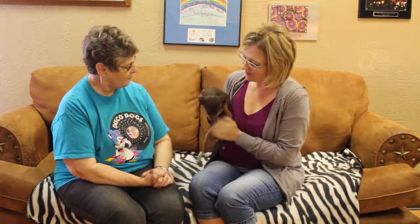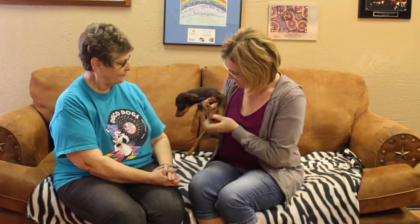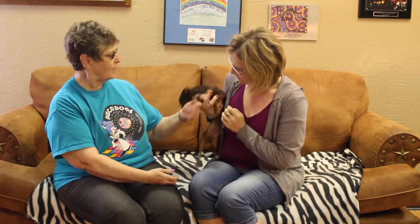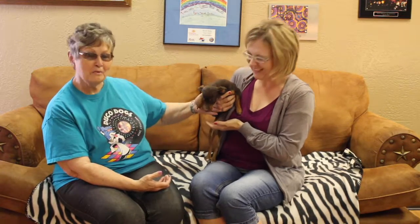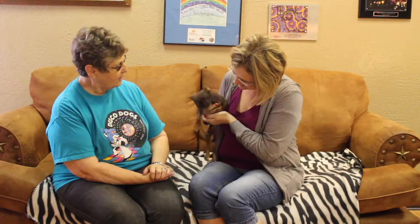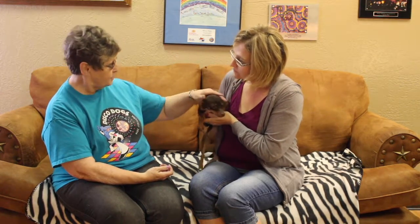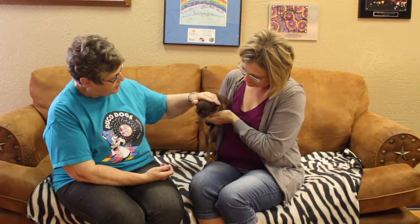If somebody is looking for a lovely, energetic, wonderful dog that maybe can grow up with the family, how do they go about adopting Karma? They just need to come on out to the shelter. We're at 11901 South Coulter, and start out with a prescreen. Our adoption fee is $100, and what's included in that is the spay or neuter and the rabies vaccination,